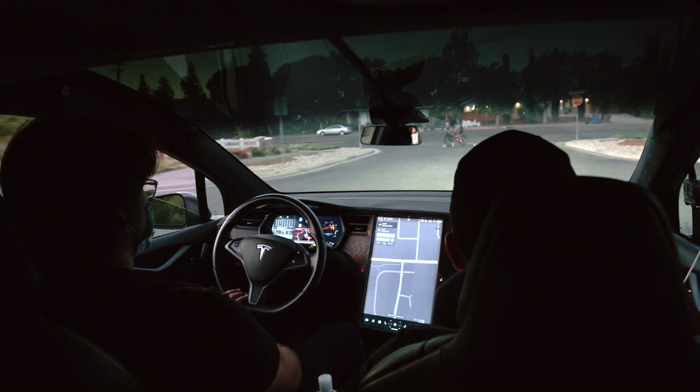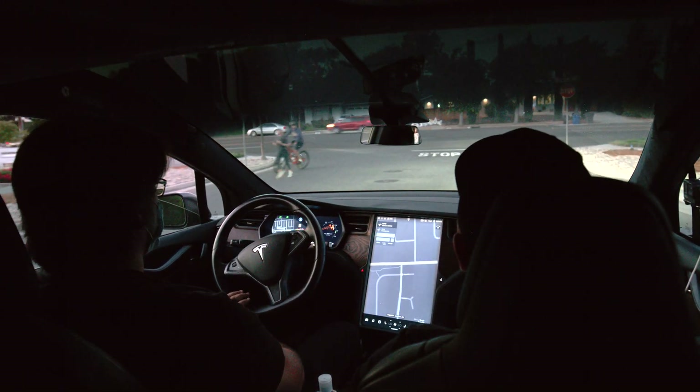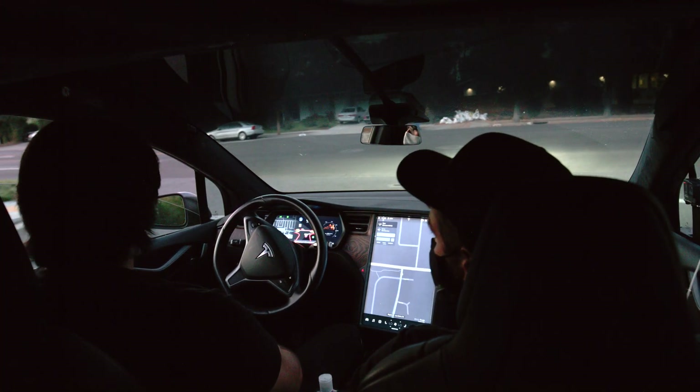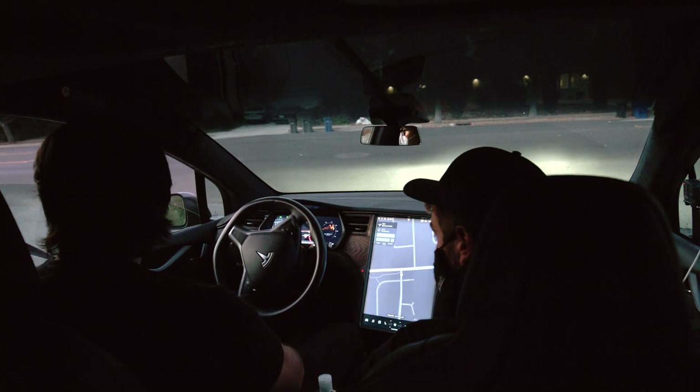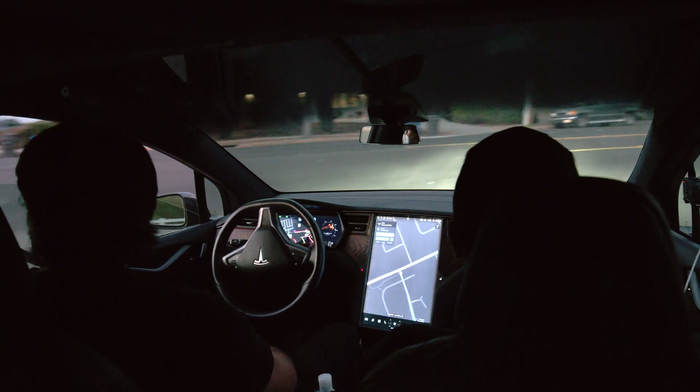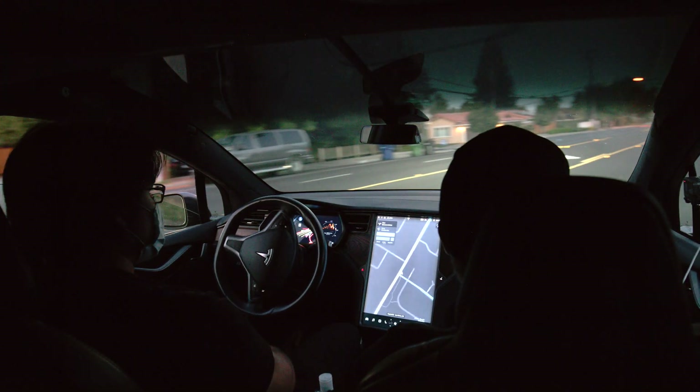And so while that's really impressive, this program is still very much a beta. It's really meant at this stage for people who are really actively monitoring their car, ready to take over and ready for it to be imperfect. And so it makes it really hard to make a decision about whether or not to buy the full self-driving package.